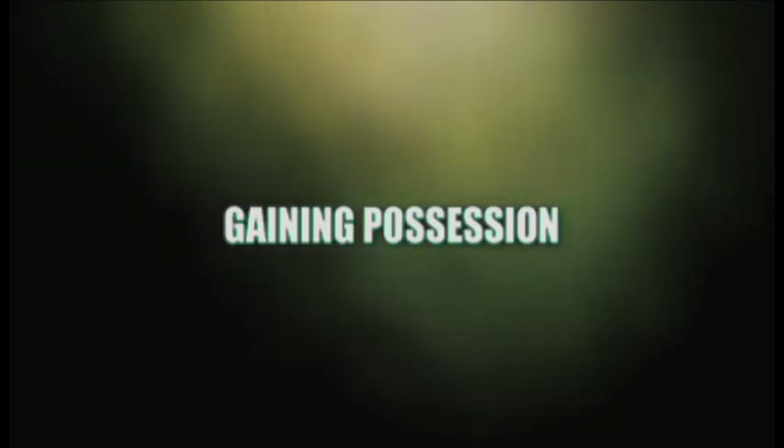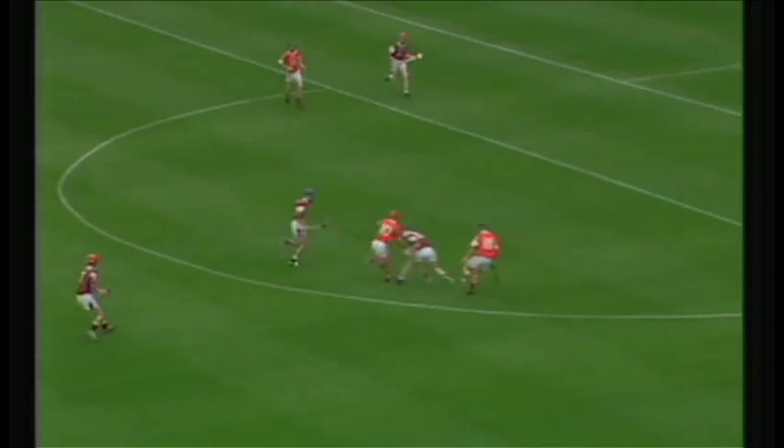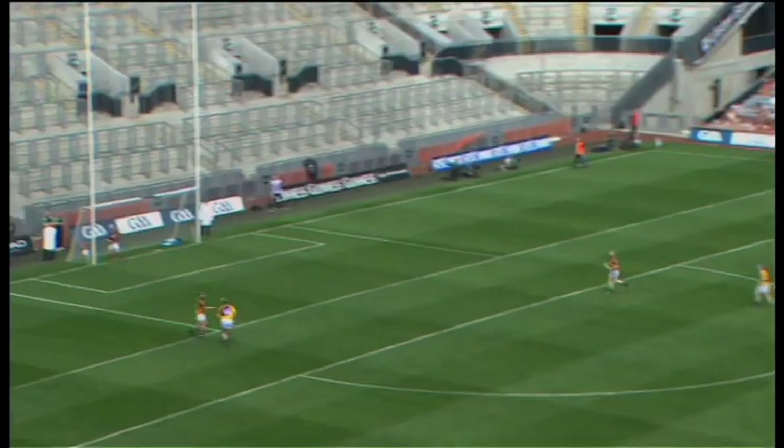The skills to gain possession of the ball in hurling are illustrated here. Each individual skill involves great dexterity and hand-eye coordination. The ground stop. The chest catch.